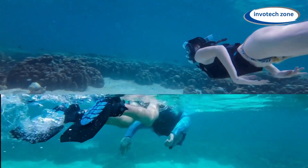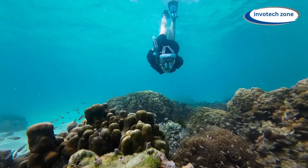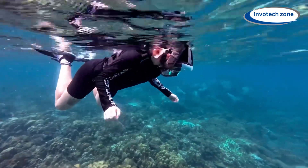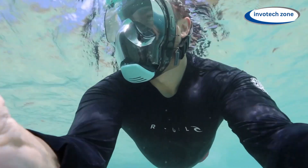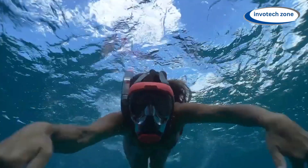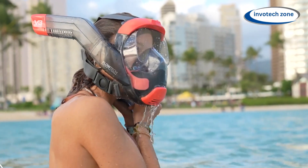Number eight: SeaView 180-Degree V3 Full-Face Snorkel Mask. The SeaView 180-Degree V3 Full-Face Snorkel Mask offers an unparalleled glimpse into the undersea world. With its 180-degree panoramic view, this innovative mask provides an immersive snorkeling experience that's unmatched. The days of conventional snorkel masks with poor visibility are long gone — you will get the impression that you're floating in an underwater paradise, surrounded by colorful marine life on all sides.